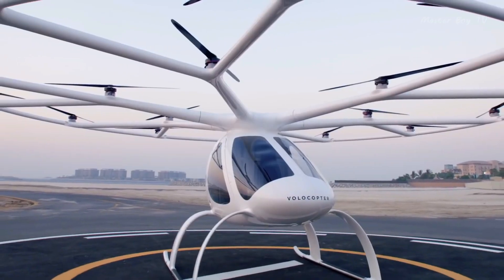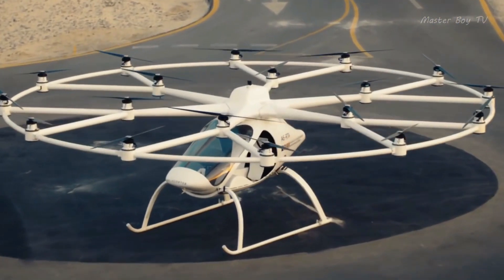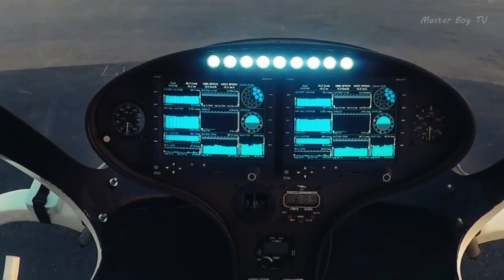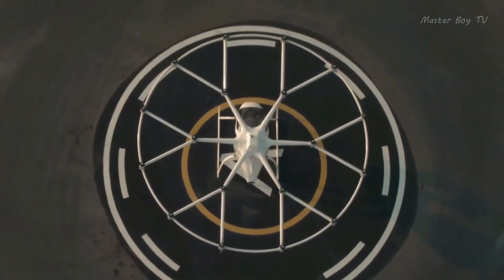Volocopter is a single-passenger air vehicle that runs completely on electricity. This not only serves the purpose of eco-friendliness, but also brings us closer to sustainable power dependability. In 2018, the company obtained flying permits for all its Volocopter 2X versions.